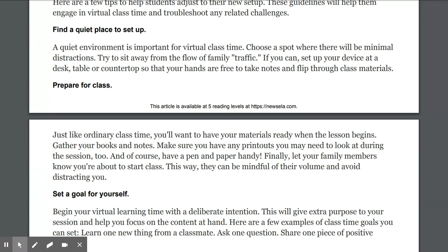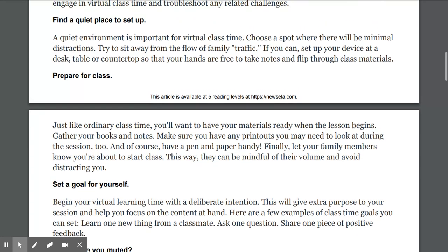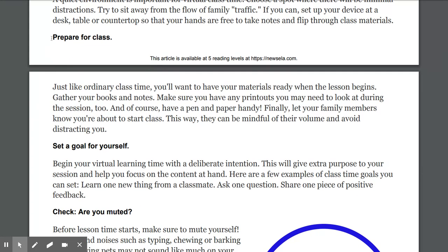Subheading one: Find a quiet place. A quiet environment is important for virtual class time. Choose a spot where there will be minimal distractions. Try to sit away from the flow of family traffic. If you can, set up your device at a desk, table, or countertop so that your hands are free to take notes and flip through class materials.